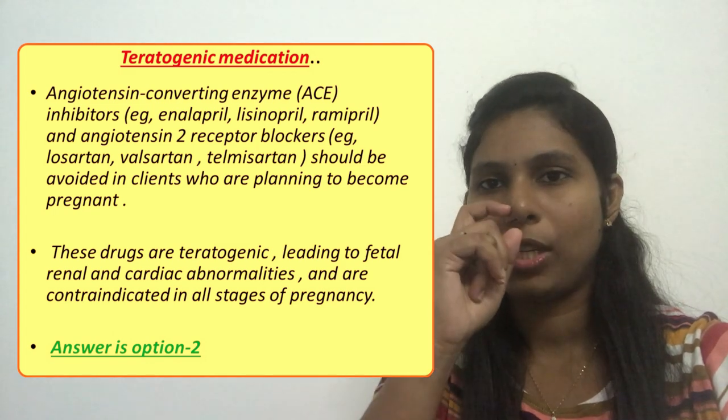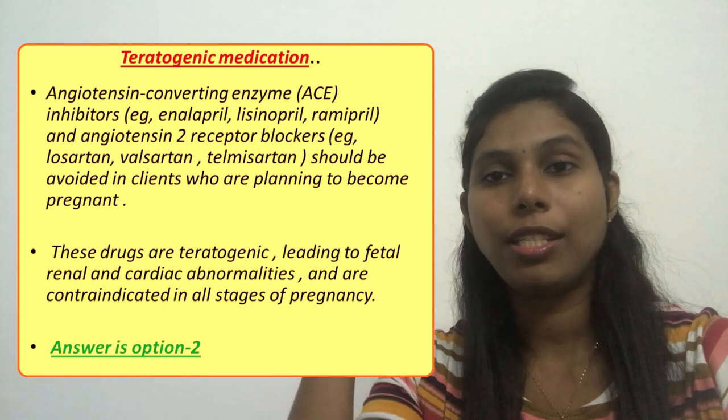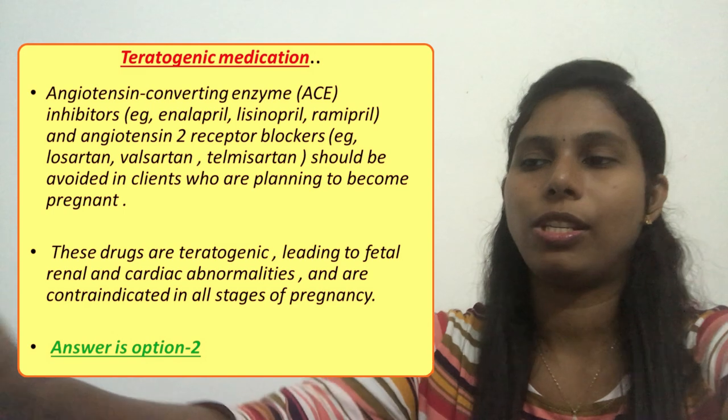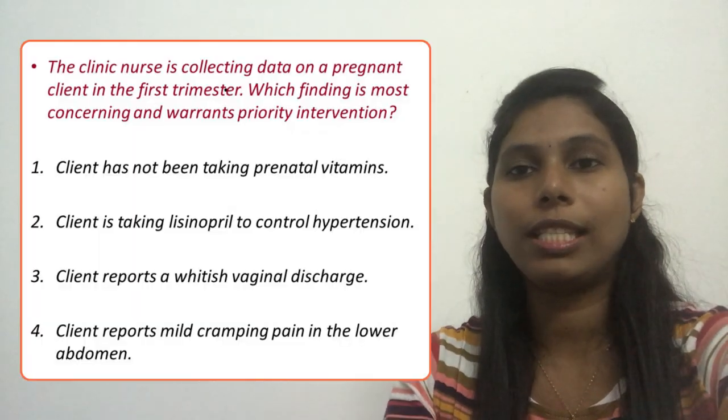That is why option two is the correct answer — because these medications can lead to fetal abnormalities, specifically renal or cardiac fetal abnormalities, and are therefore contraindicated.